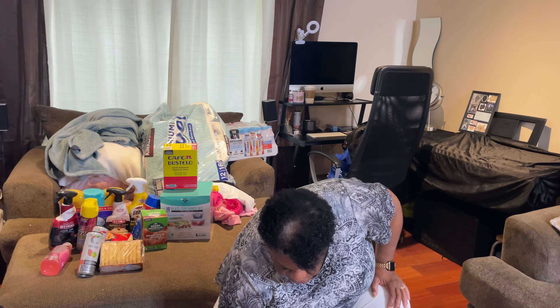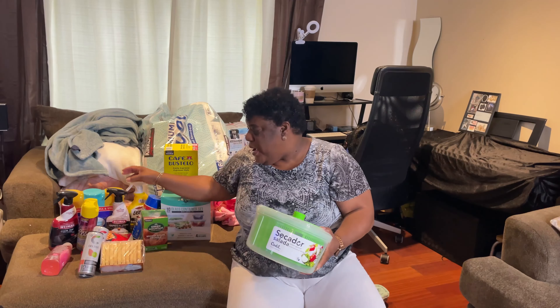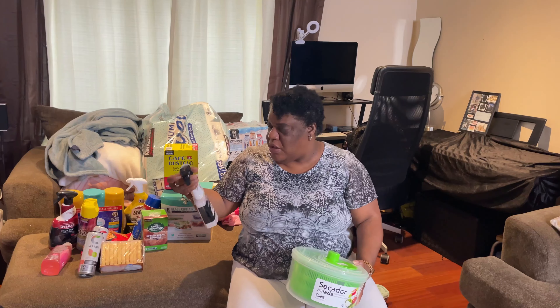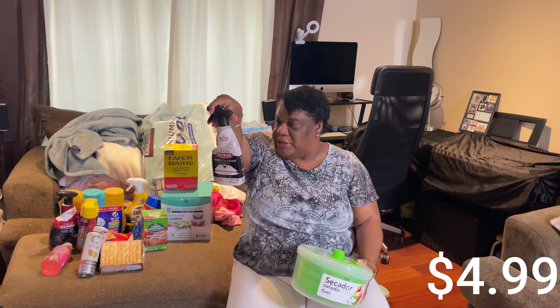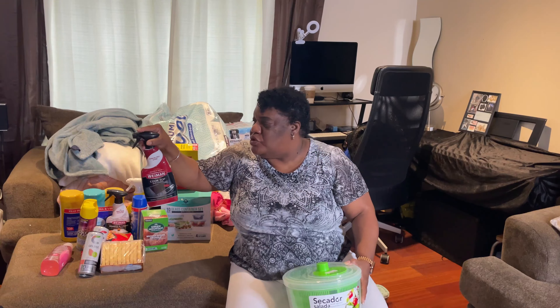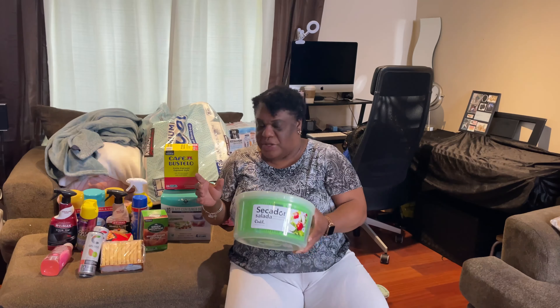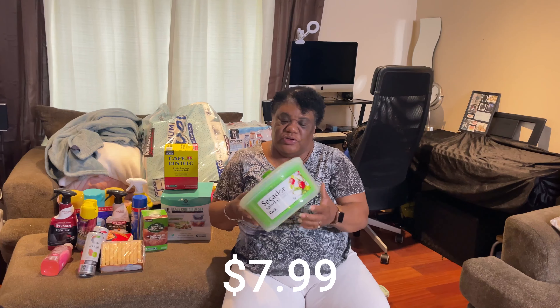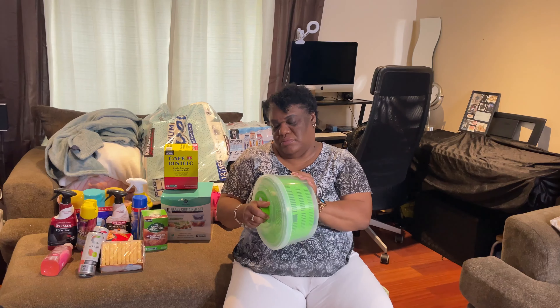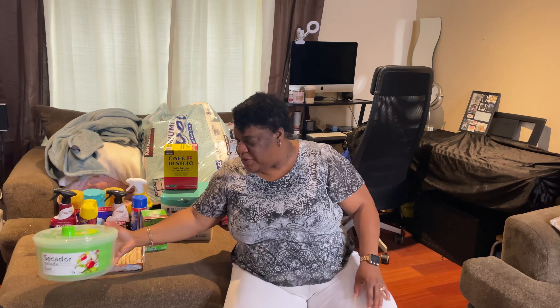We also found this - we've been looking for it. From TJ Maxx for $7.99, it's a salad spinner, but I think we can also put fruits in here and use it the same way. You just spin it like this. I thought it was cute and we've been wanting one for the longest time.